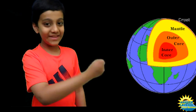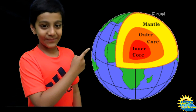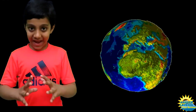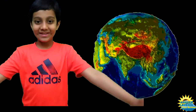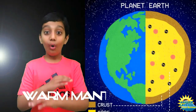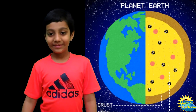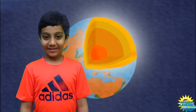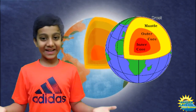Now take a look at this picture. Earth has many oceans and continents. Underneath the oceans and continents, there is warm mantle. And underneath the mantle, there is an inner core that is super hot. So now you know what's inside the Earth, right?